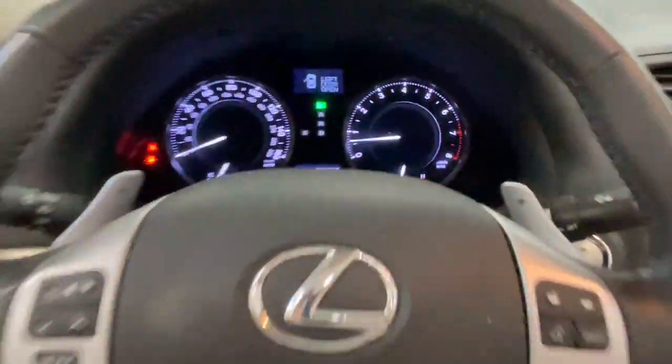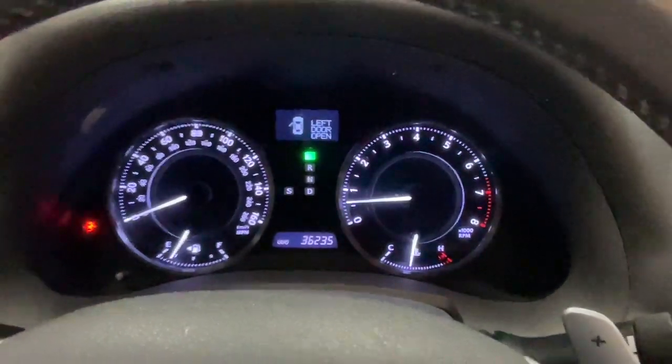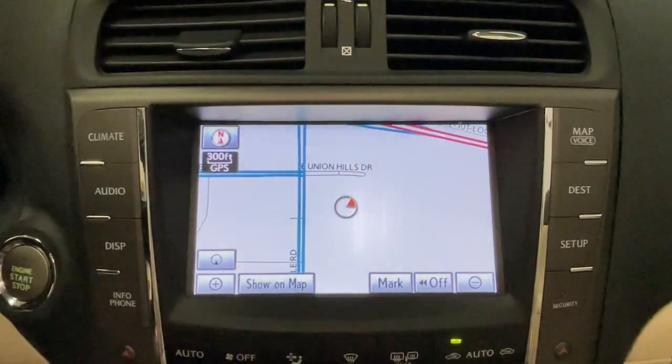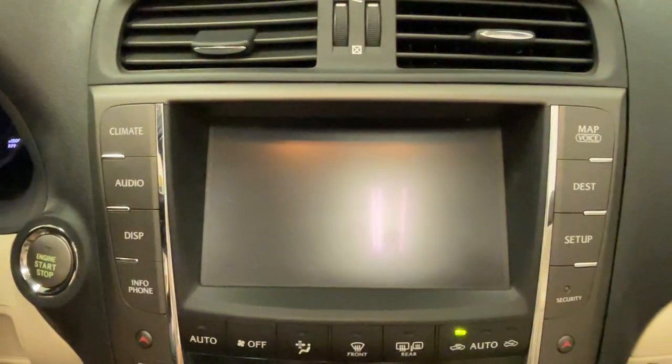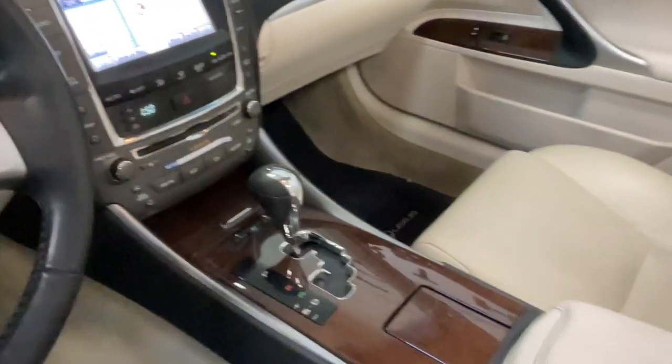The following are some of this vehicle's highlighted options: navigation system, keyless entry, backup camera, power passenger seat, wood grain interior trim, heated mirrors, fog lamps, satellite radio, premium sound system, and aluminum wheels.